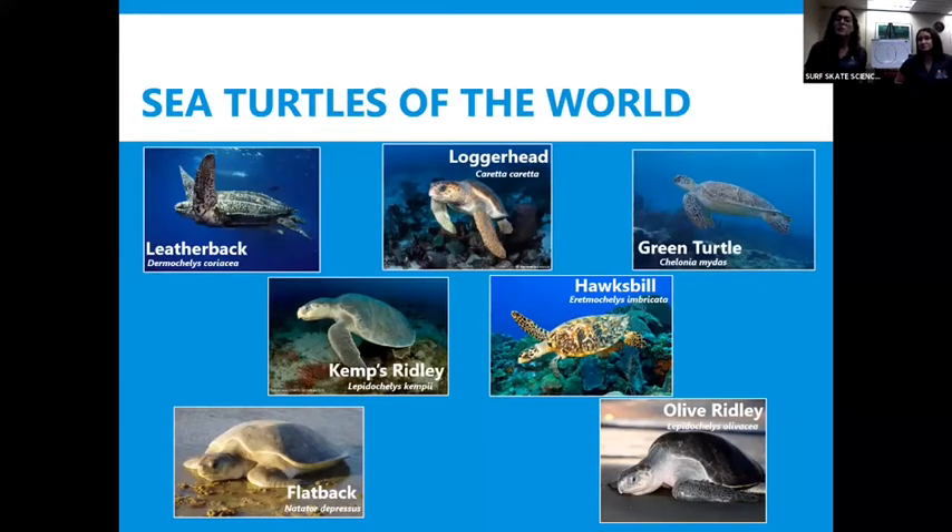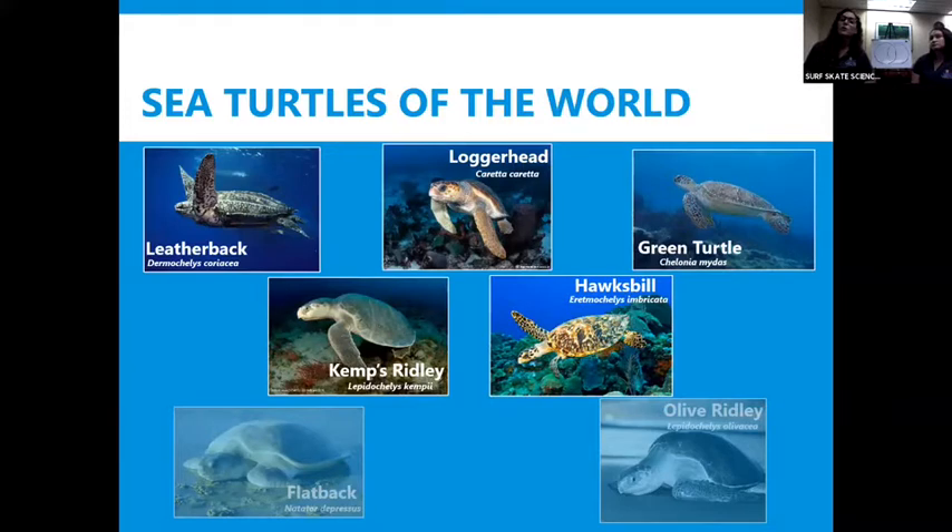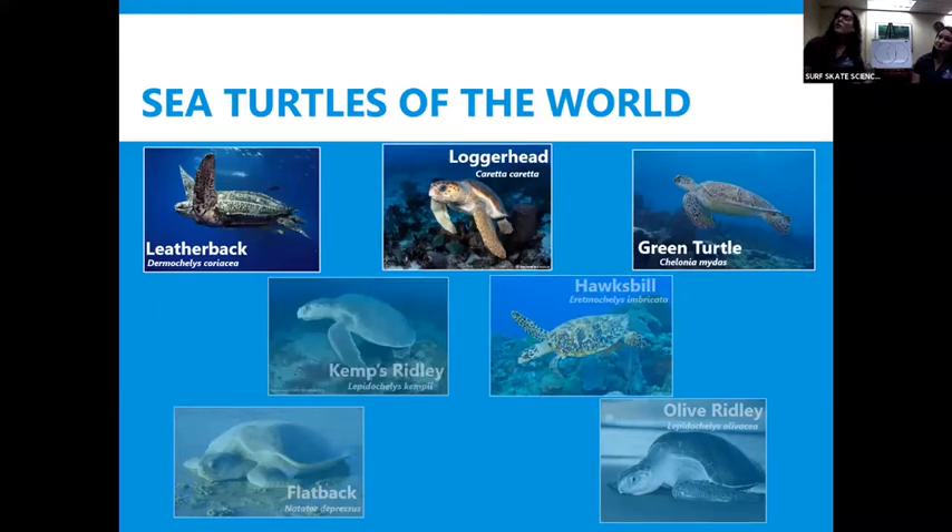Let's talk about how many different types or species of sea turtles there are in the world — there are really only seven, and out of those seven, two of them don't even live near Florida or the Atlantic Ocean. That's the Australian flatback, which lives near Australia in the Pacific Ocean, and the olive Ridley. The five turtles that swim in Florida waters and are native to the Atlantic Ocean are the remaining species. Out of those five, there are two that don't really nest in Florida a whole lot — the Kemp's Ridley and the Hawksbill — they nest in other places. But the three that remain — the leatherback, loggerhead, and green turtle — do nest on Florida beaches quite often.